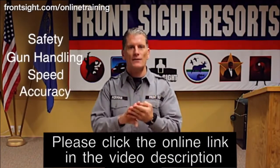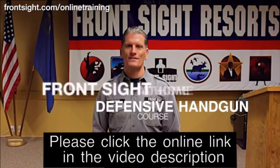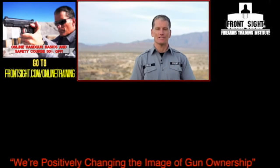Your safety, gun handling, speed, and accuracy will all improve dramatically by completing this special Front Sight at-home defensive handgun course. Thank you for watching. Subscribe to our YouTube channel to stay current on your training and the latest developments at Front Sight.